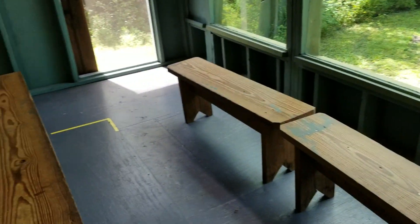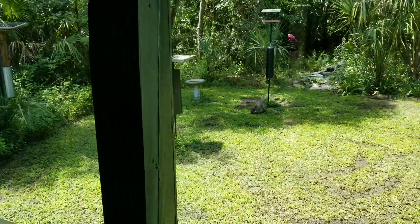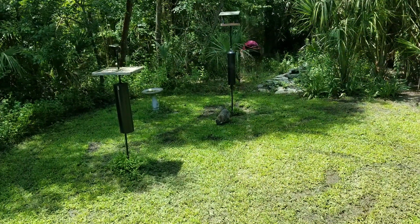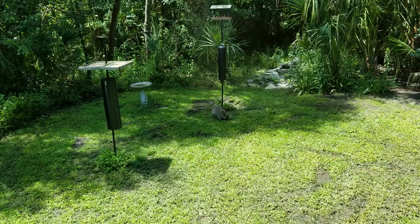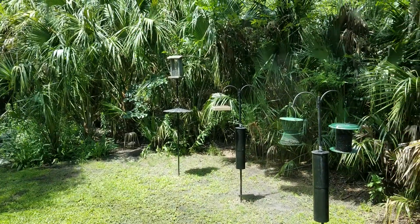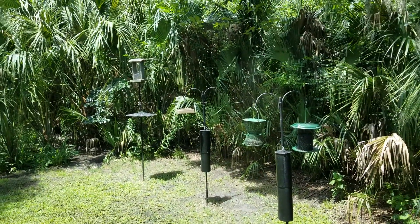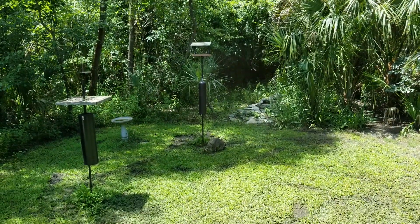You can just sit here on the benches and take pictures and watch the wildlife go by. Oh look, we actually have a raccoon out here right now. And you have different feeders out here. The wildlife can't see through the glass so they don't know you're here.